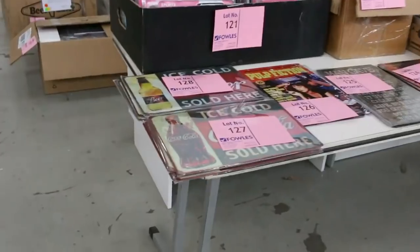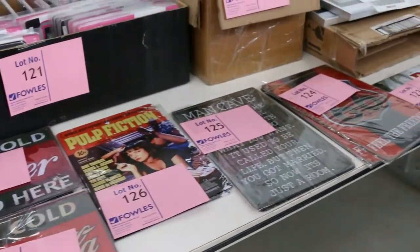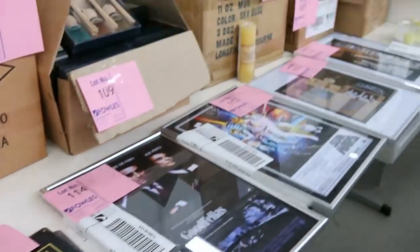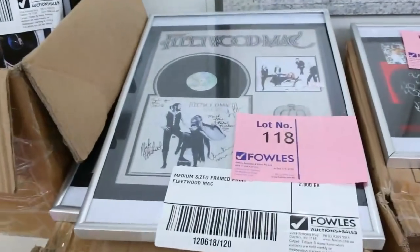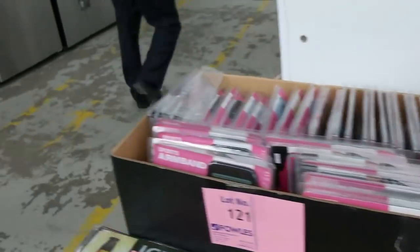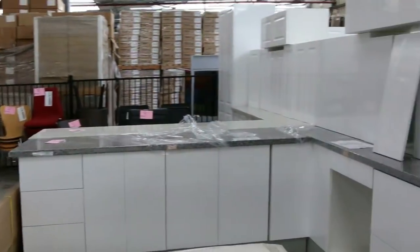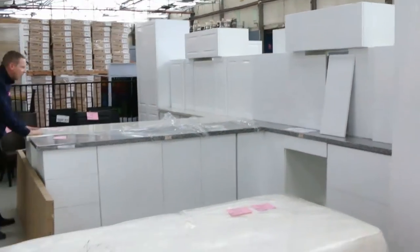There's a heap of different antique-style signs in here — all unreserved, of course — Fleetwood Mac, Rolling Stones, all kinds of things. Lots more office furniture moving through, and I've got a heap of complete L-shaped kitchens with stone bench tops.